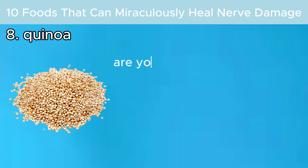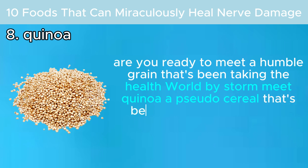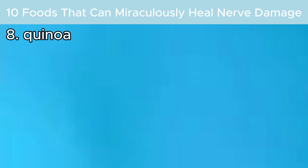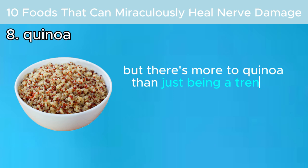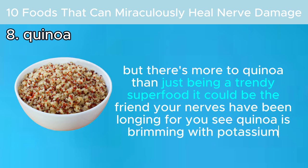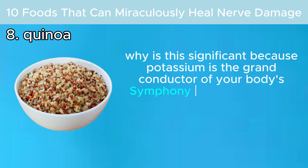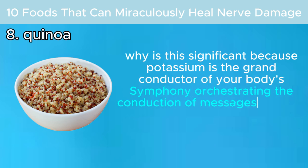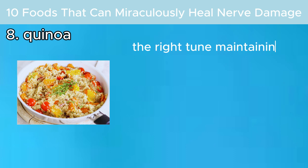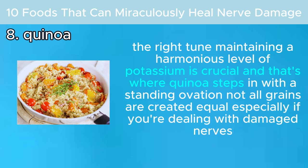Number eight: quinoa. This pseudo-cereal has been capturing hearts and enriching diets with its impressive health benefits, and it could be the friend your nerves have been longing for. Quinoa is brimming with potassium — the grand conductor of your body's symphony, orchestrating the conduction of messages through your nerves. Maintaining a harmonious level of potassium is crucial to keeping your nerves functioning well, and that's where quinoa steps in.